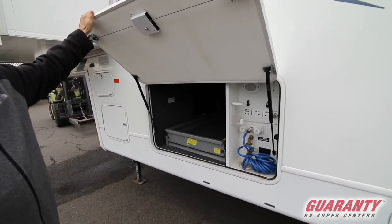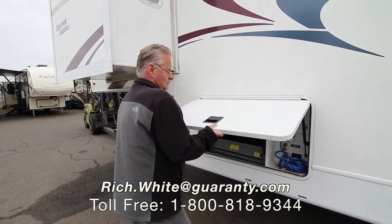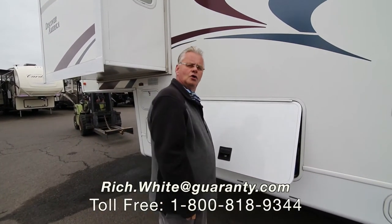Folks, this is a beautiful coach and it won't last long. So if it's something that you might be interested in, please give me a call. Rich White, Guaranty RV. You can reach me direct at 541-521-8914. Thank you for your time.